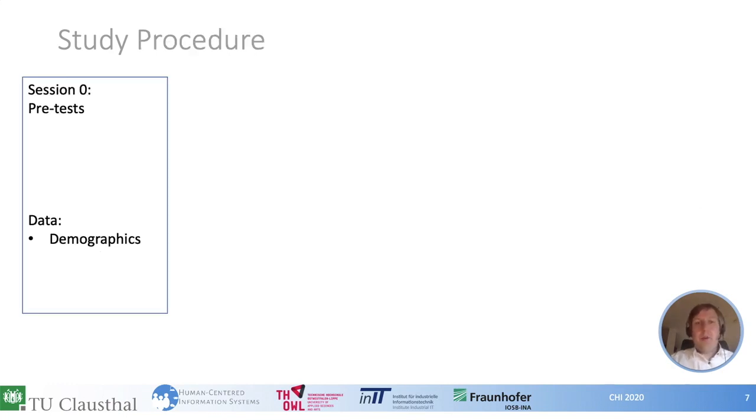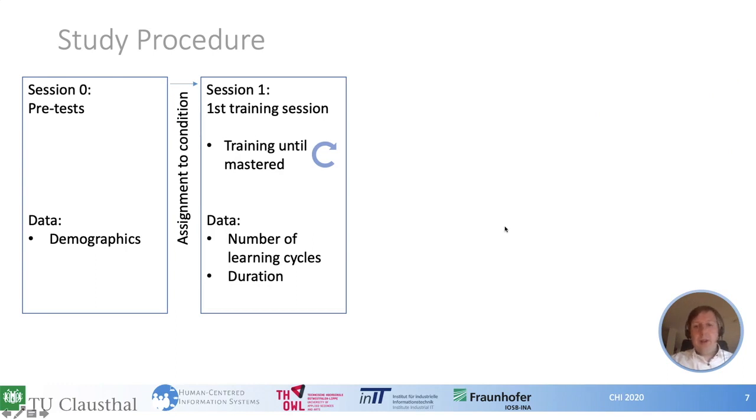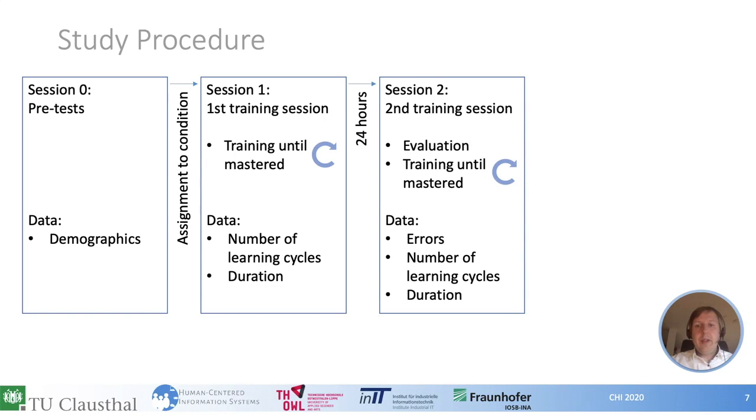Let's go into the details of the procedure. In the first session, we did pretests and collected demographic data, then assigned participants to one of the three groups. In the first training session, participants were trained in the assembly task by repeatedly executing it under the training condition. We stopped the learning phase when they could execute the task without help and without error, and measured the number of executions and time. After 24 hours, in the second training session, participants first executed the assembly task without any help and we noted any errors. If errors were made — which was usually the case — we continued with a second training phase until participants could again perform the task without help or errors. Again, we measured time and number of executions.